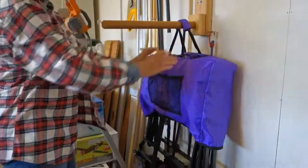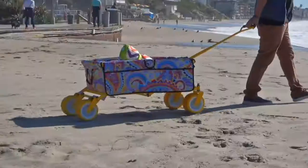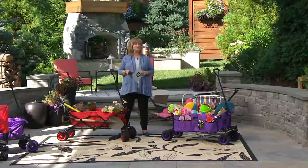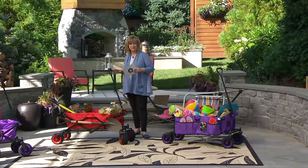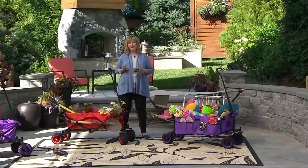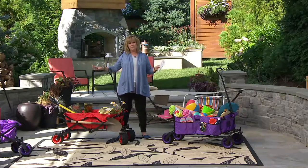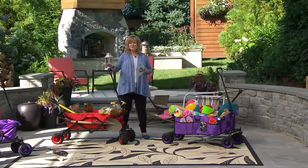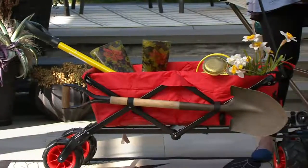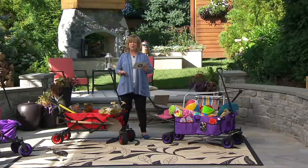This is a one-day-only price, which means at the end of the day today the price goes up and will never be this low again for at least six months. It's the Creative Outdoor All-Terrain Folding Wagon. We started with about six different colors; they've all sold out. We have a smidge left in red and a few more in purple, and then that will be it.